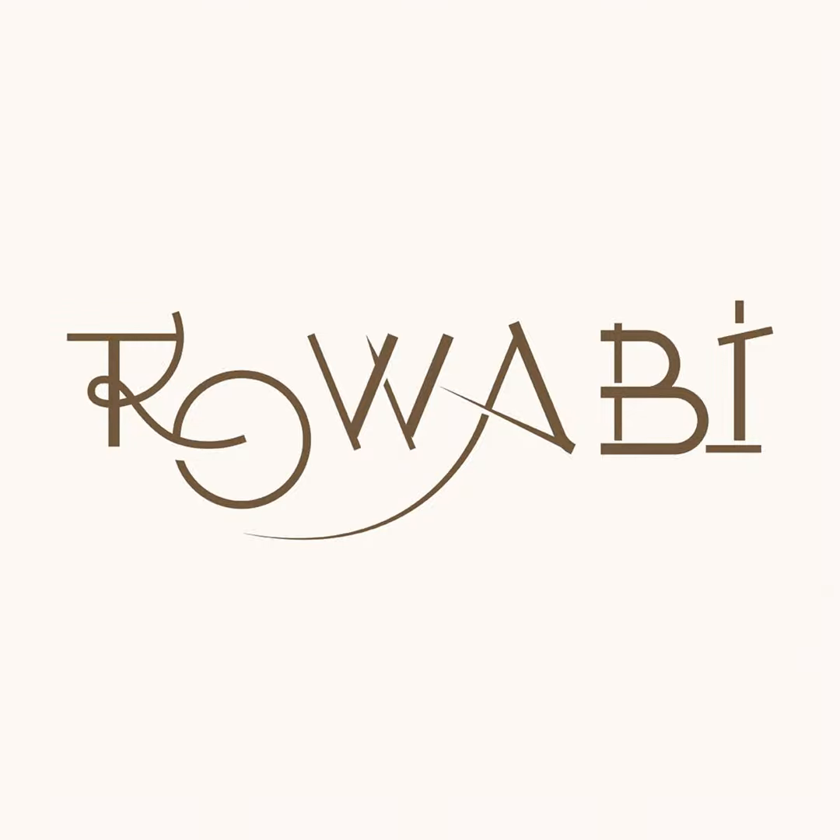Welcome to a journey of tropical transformation for your home. In this guide, Roabai will explore the art of infusing your living space with the laid-back charm and exotic allure of tropical style. Get ready to create a retreat that captures the essence of tropical paradises, making every room a canvas for relaxation and vibrant expression. Let's dive into the world of tropical living and elevate your home to a new level of tranquility and beauty.